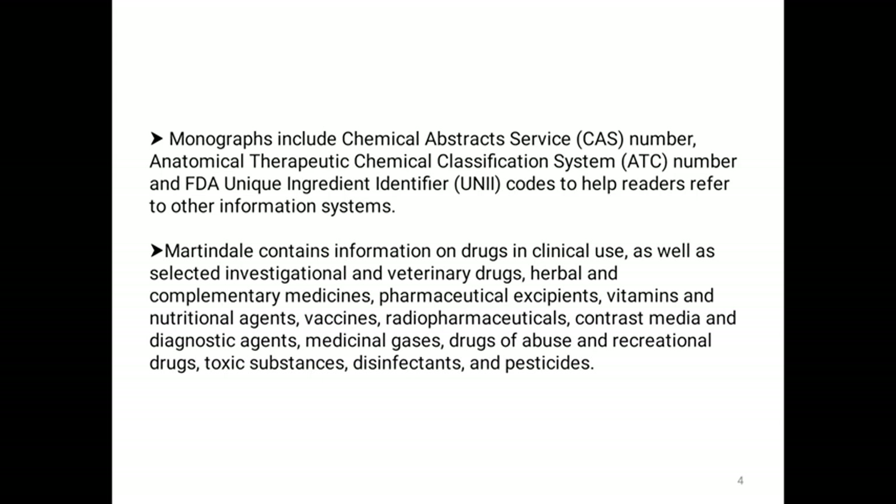The monographs present in the Extra Pharmacopoeia include the following information: the Chemical Abstract Service Number (CAS Number), which is a unique numerical identifier assigned by the Chemical Abstract Service to every chemical substance described in the open scientific literature, including organic and inorganic compounds, minerals, isotopes, alloys and non-structurable materials.